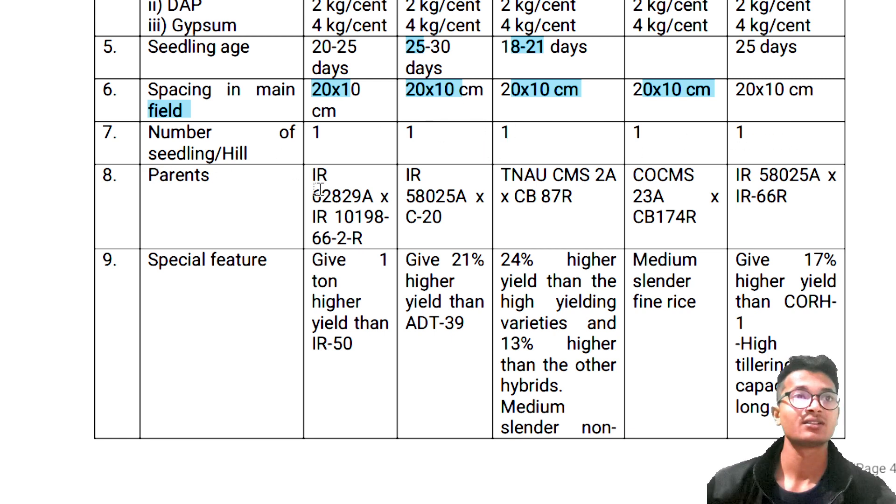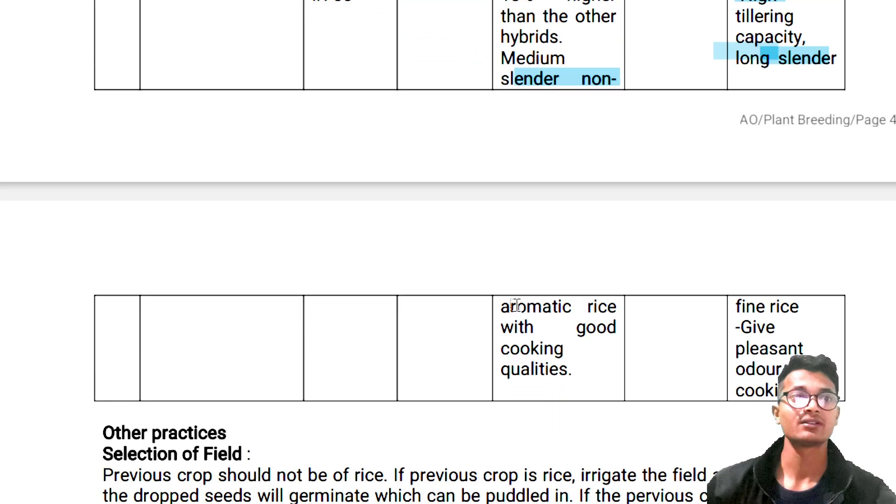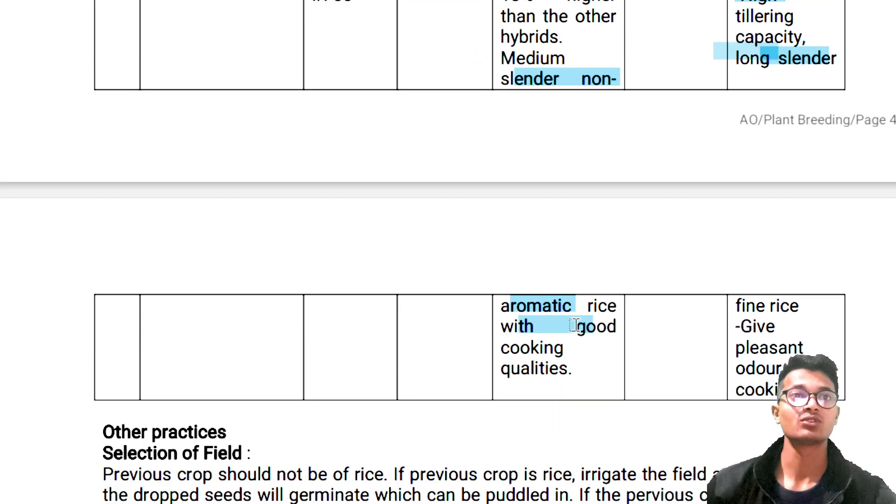Parent: IR 62829A crossed with IR 10198-66-2-R. Clear. This is a special feature: gives 1 ton higher yield. IR 15 gives 20% higher yield. ADT 39: 24% higher yield than the high yielding variety, 13% higher than other hybrid medium cylinder. Fine rice, gives 70% milling recovery, longer cylinder, and aromatic rice with good cooking qualities.